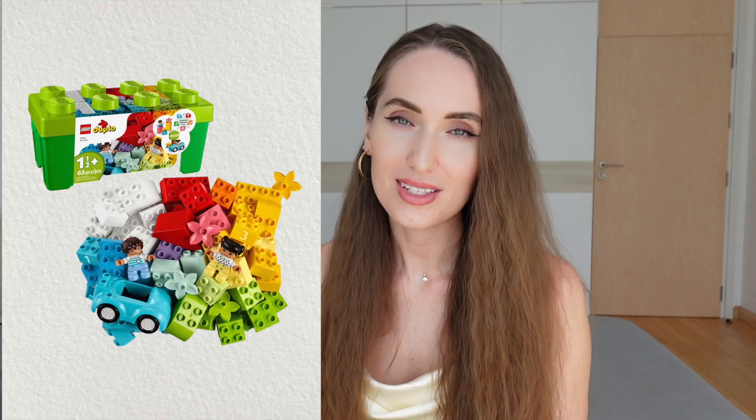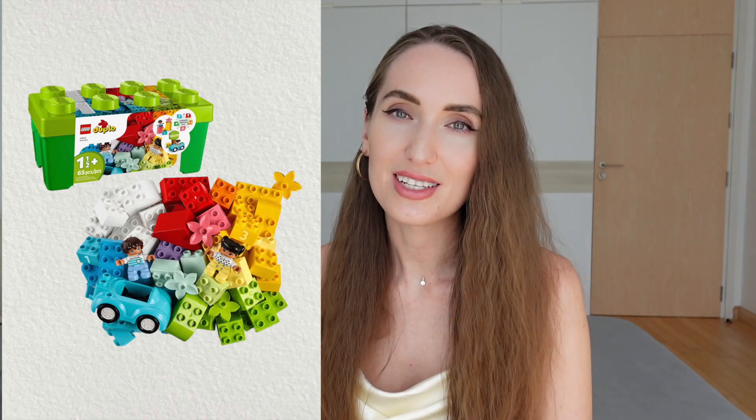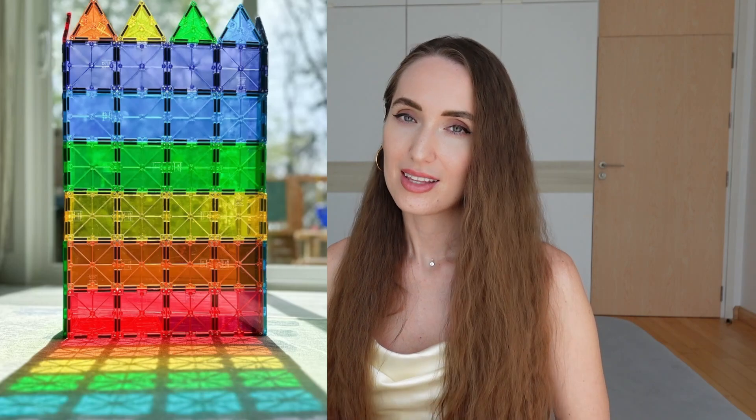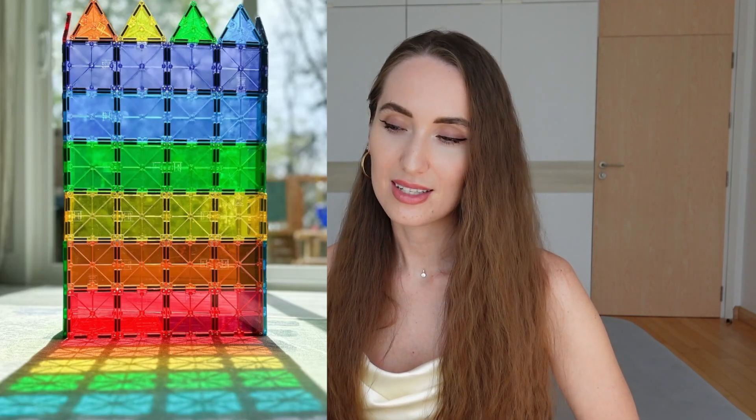Lego — who doesn't love Lego? Legos provide children with endless possibilities for open-ended construction and creative expression. Magna tiles, or magnetic tiles, are so fun and engaging to play with. There are plenty of benefits, but children also learn sizes, shapes, colors and so much more. We love magnet tiles here.